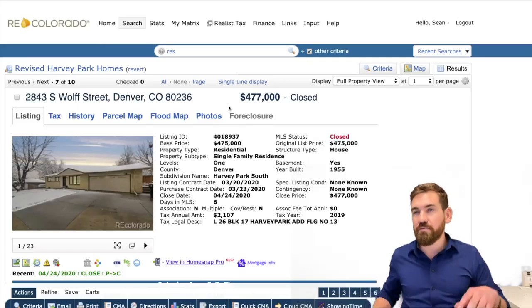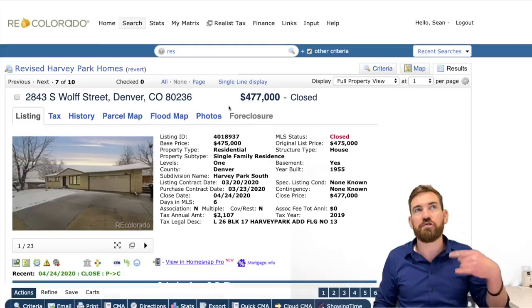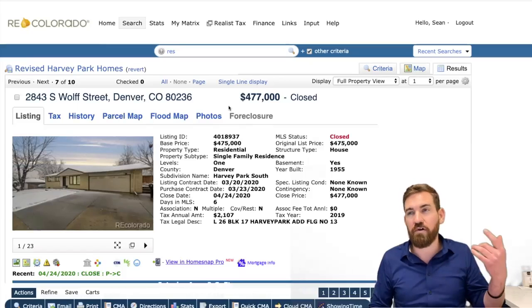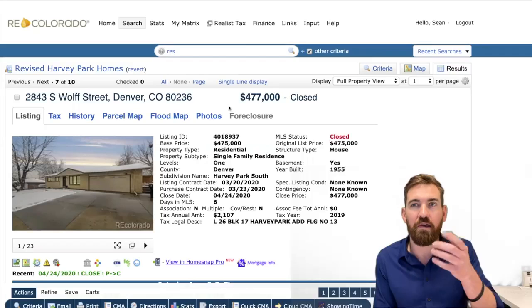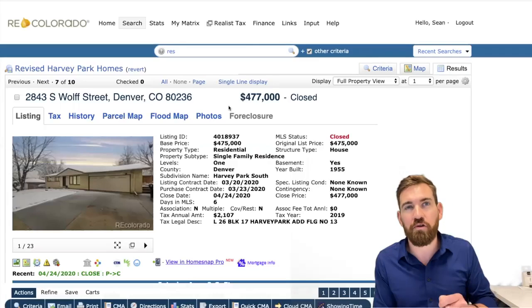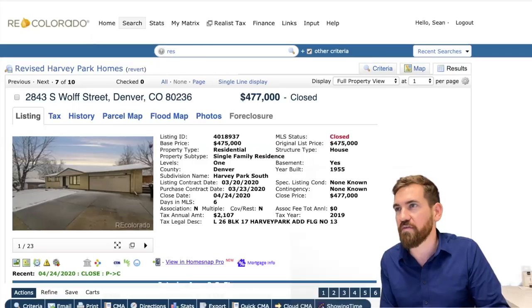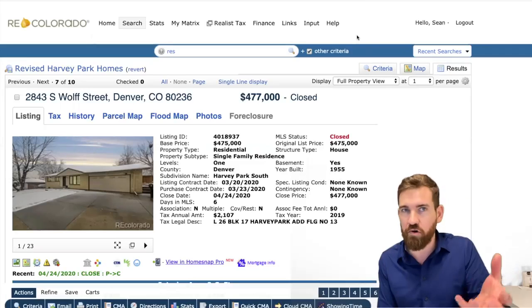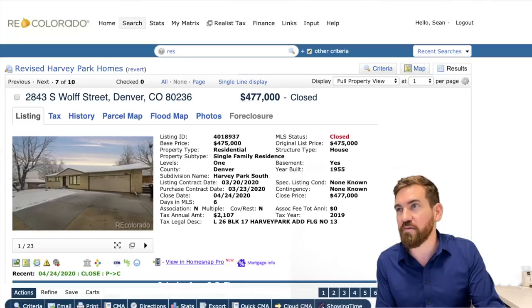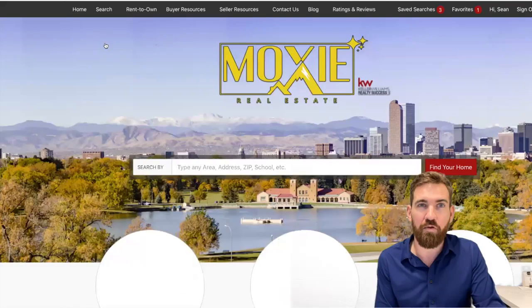Here's a quick market update: this past week, realtors are now able to start showing homes again, which is great. We've already seen a lot more traffic on listings, and homes that had been withdrawn from the market due to the no-showing policy are now coming back on — that's a positive. We're really going to see how this plays out. Showings are already up, more new homes are hitting the market, and we're coming into the time of year that's typically really busy.